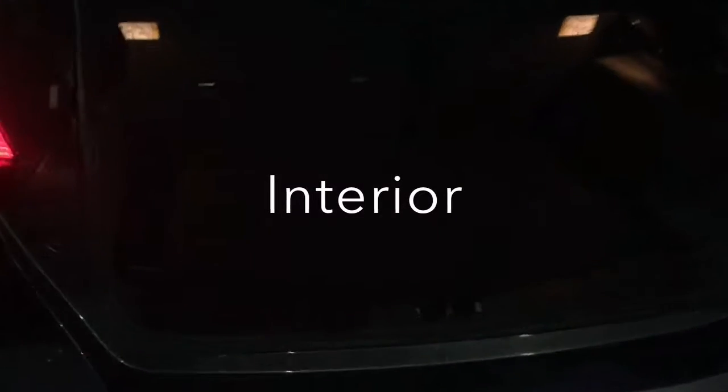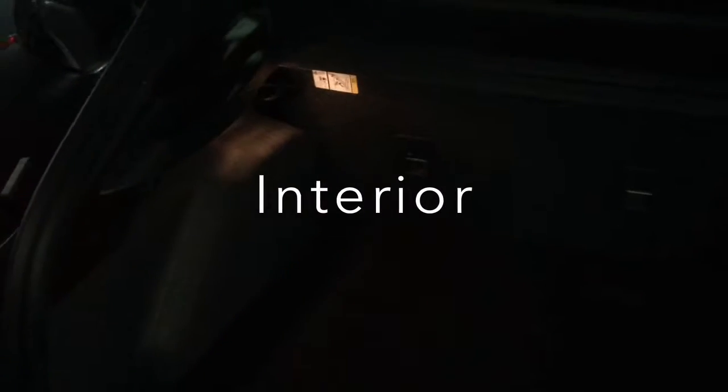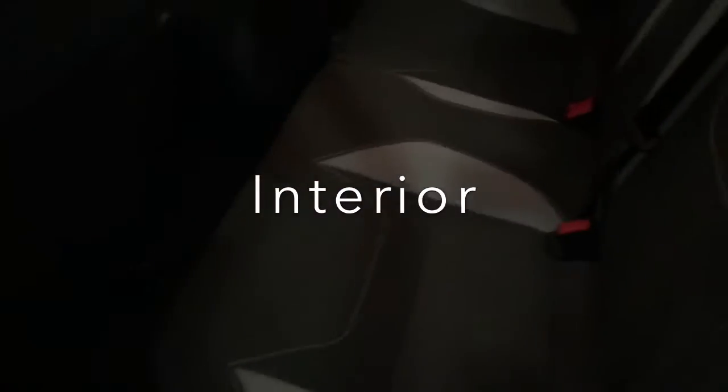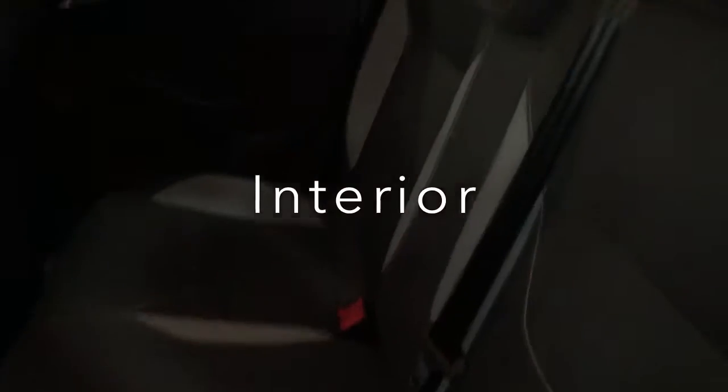Quick look — I popped open the hatch. Sorry it's a little dark this evening, but I don't have any control over that. The car is very clean. Back seat looks like it's never been sat in.